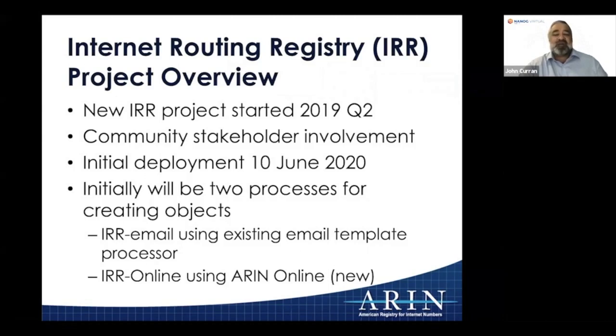Initially, there are going to be two ways to create objects in ARIN's Internet Routing Registry: using the existing email template processor to create objects, just as people have been doing, and the new way of using ARIN Online, a web-based interface, to create Internet Routing Objects.